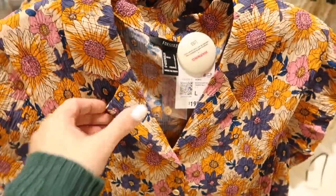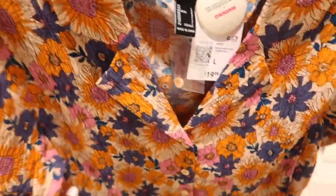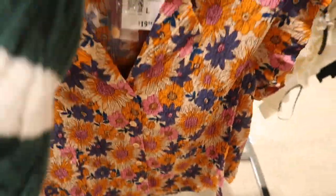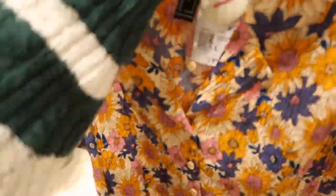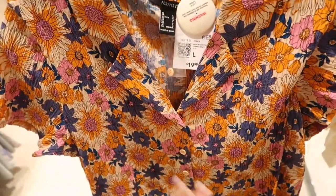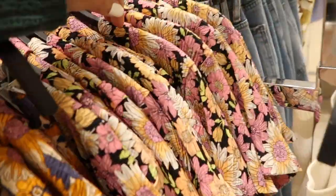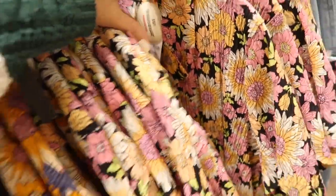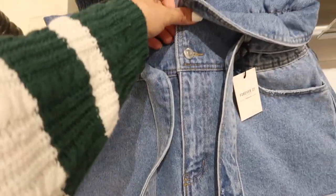Also these little button-down tops — has that ruched kind of fabric, really nice and stretchy, buttons all the way down, $19.99. Really cute to dress up or down. It'll look good with any color pants, denims, or shorts. Also comes in black and pink floral.